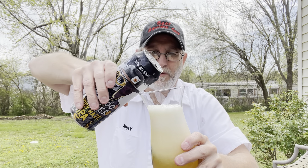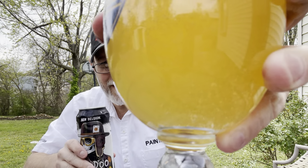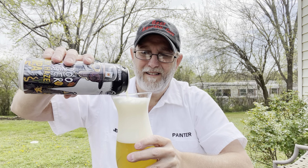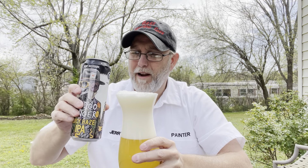Wow, it looks like pineapple juice. There's a lot of floaters in there — look at all that down there. I can just see it pouring out of the can.